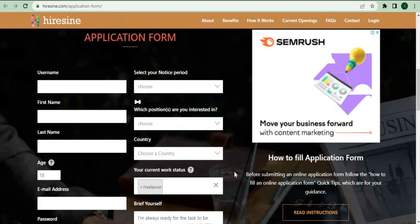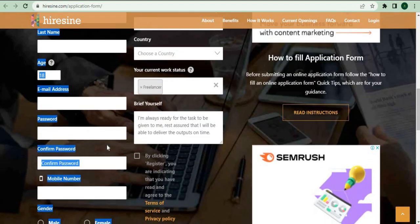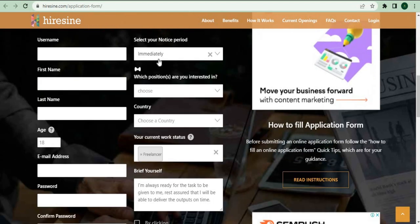This is the required information. Follow along as I fill out these boxes, starting with the username, email, age, password, and gender. Now in these sections, starting with selecting your notice period in the drop-down — click on that immediately. This will give the impression to those accepting your application that you are ready to work on the spot, and by selecting that, you'll be accepted in no less than 24 hours upon application.